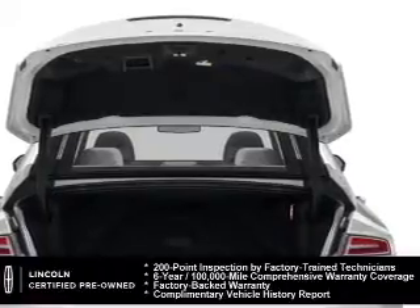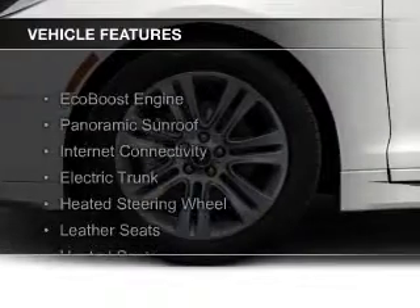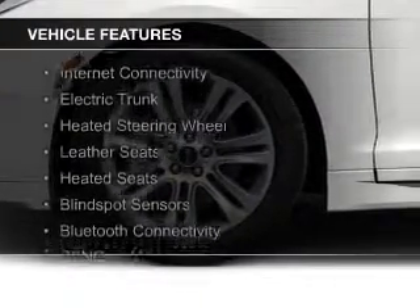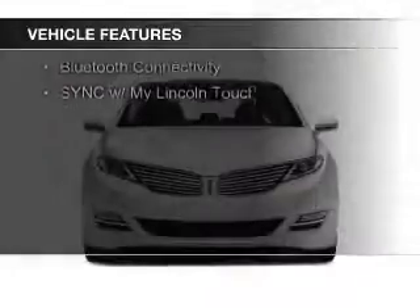100,000-mile comprehensive limited warranty coverage on more than 500 components. The features include an EcoBoost engine, a panoramic sunroof, internet connectivity, and an electric trunk.